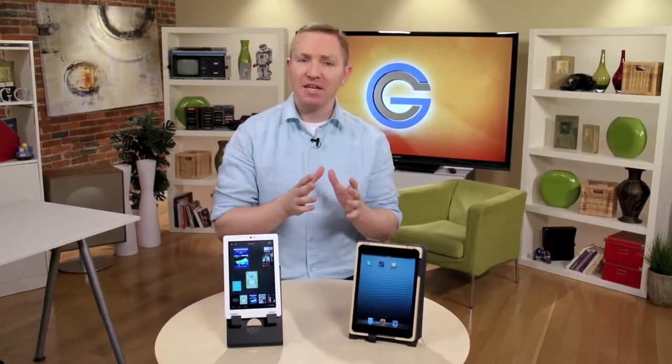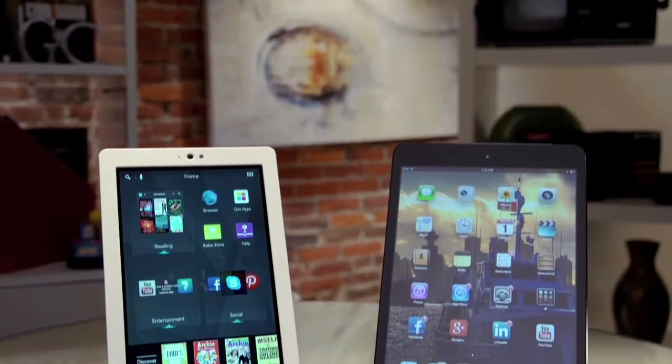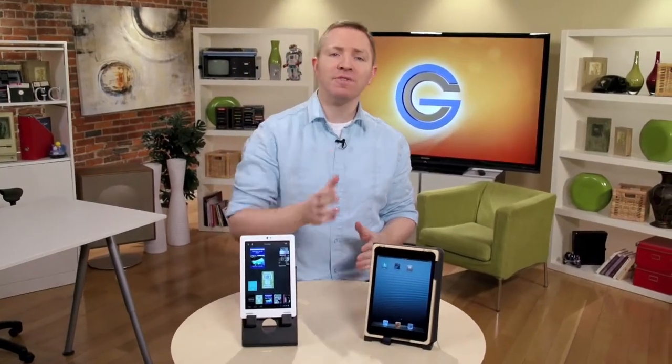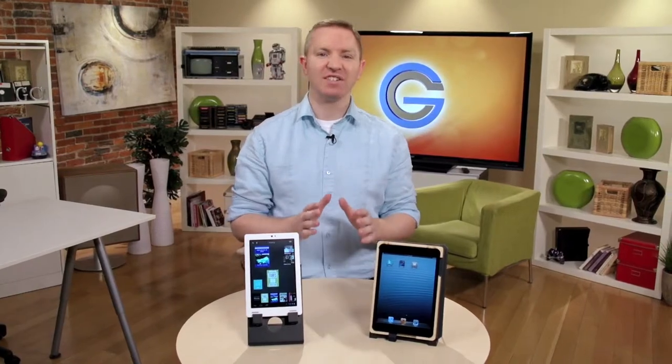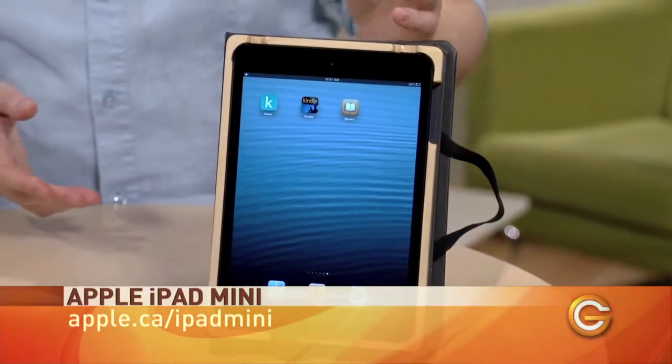But figuring out who's got the best e-reader? Well, that's the hard part. Today we're going to take a quick look at the Kobo Arc and the iPad mini to see who takes the crown in crossover readers. A crossover reader is any device that isn't just an e-reader. In the case of the iPad mini, it's a tablet-first with e-reader capabilities. So let's take a look at that reading experience.